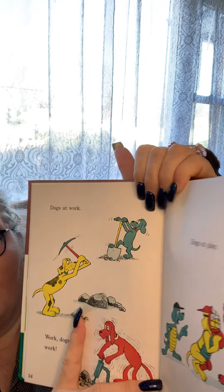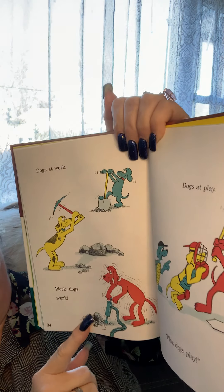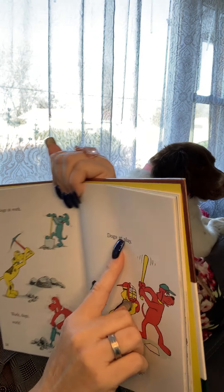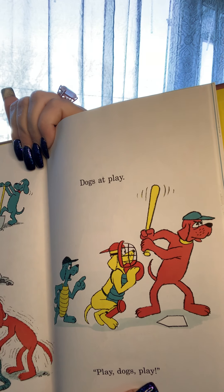Dogs at work. Work, dogs, work! Dogs at play. Play, dogs, play!